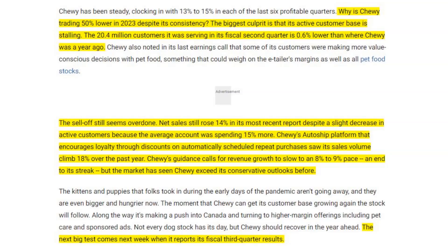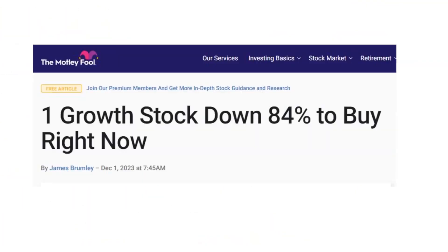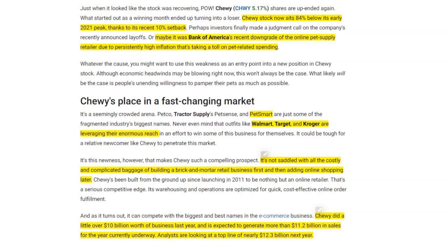I believe Rick is bullish on Chewy. Here is another viewpoint from James Brumley: Chewy's stock now sits 84% below its early 2021 peak thanks to its recent 10% setback, possibly due to Bank of America's downgrade citing persistently high inflation taking a toll on pet-related spending. He notes PetSmart, Walmart, Target, and Kroger as competitors with enormous reach. However, Chewy is not saddled with the costly baggage of building a brick-and-mortar retail business first. Chewy did over $10 billion in business last year and is expected to generate more than $11.2 billion this year, with analysts looking at nearly $12.3 billion next year — so James is bullish as well.